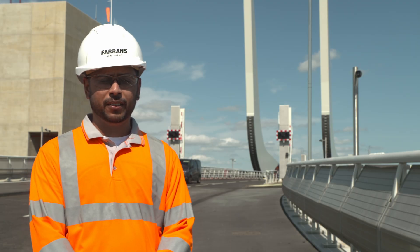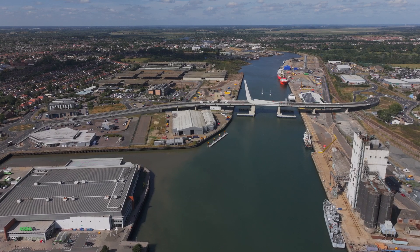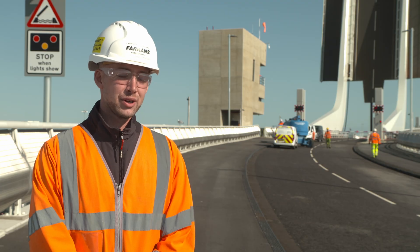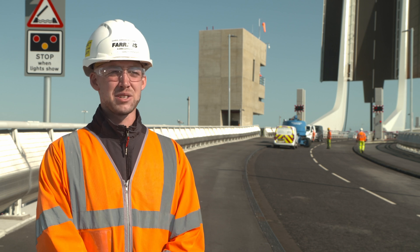The bridge is nearly at completion now. It's a moment of pride to witness the dedication and years of hard work. The bridge will soon be serving the local community in Lowestoft. I live locally, and to drive past this every day and say I've been involved in building it is a massive point of pride for me.